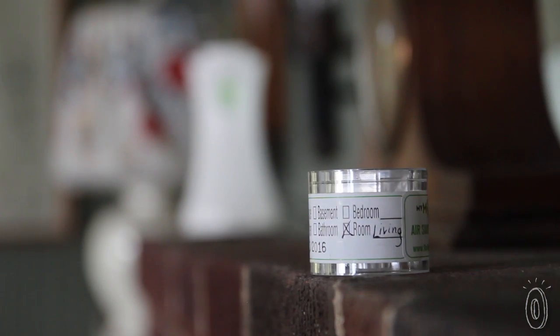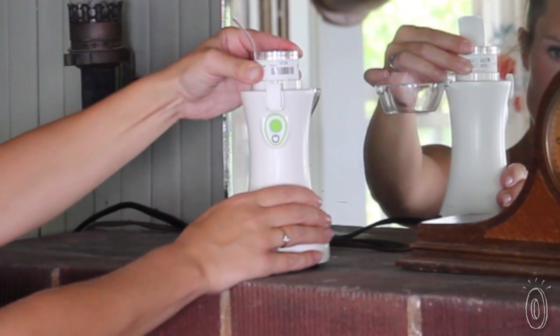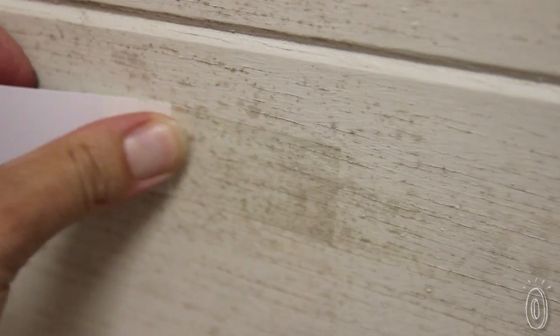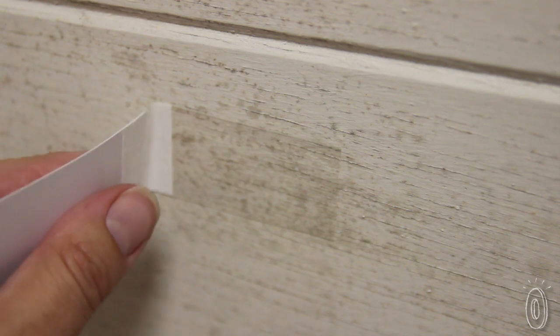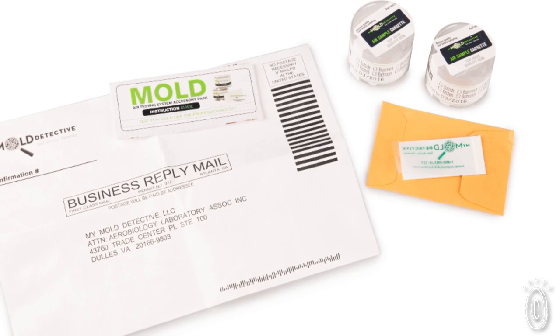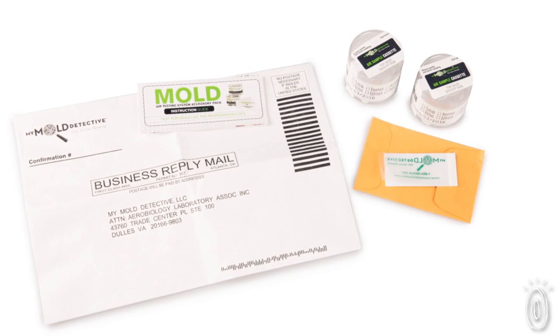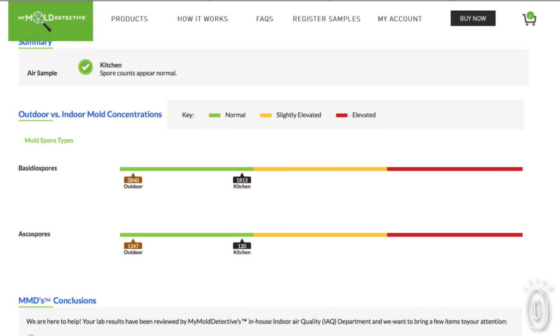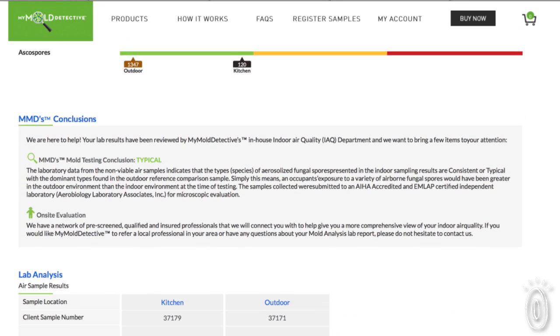Next, you'll take one or more samples indoors, wherever you think or smell or see mold. The test kit includes tape that lets you lift samples from indoor surfaces if you need to. Once you've collected your samples, you register them online and use the prepaid envelope to mail them in.